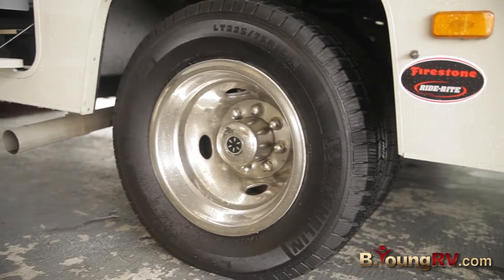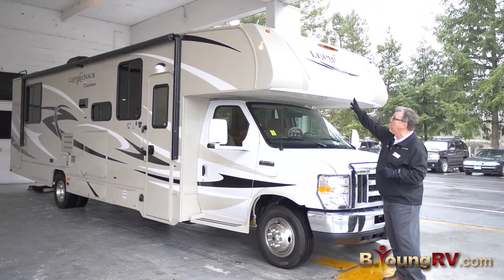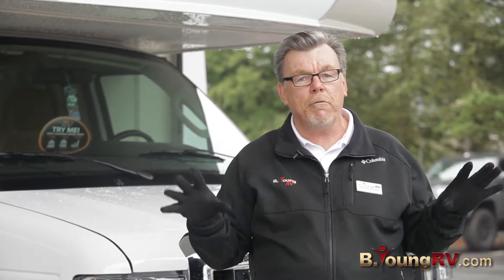This coach is also equipped with Firestone Ride-Rite suspension, so if you're towing something behind you, you can inflate or deflate it depending on where you're at and what you're towing. On the front of this nice painted fiberglass cap, notice those little LED strips — because as you go down the road, it lights up and makes it look really, really awesome.